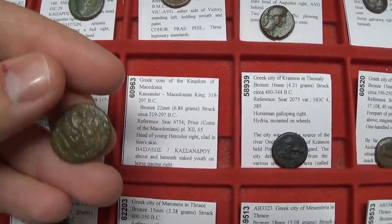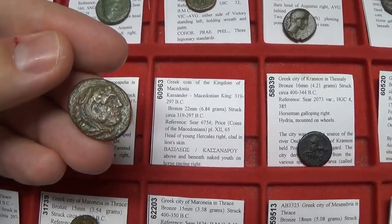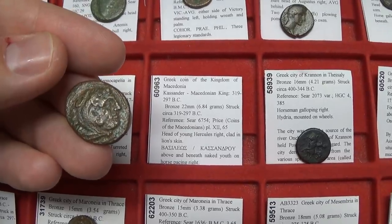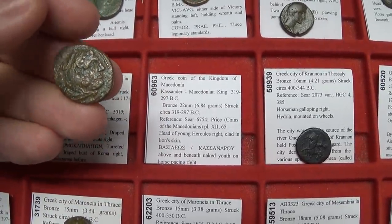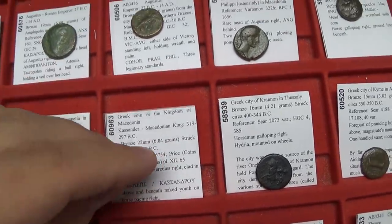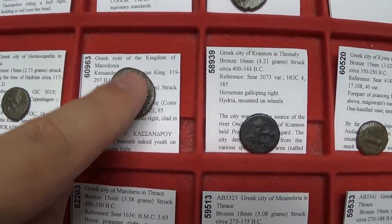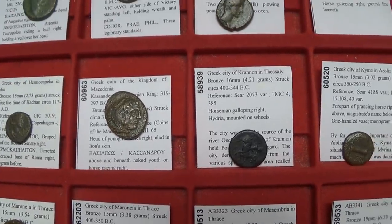Next, Cassander — one of those power-hungry figures who killed Alexander the Great's infant son, who was destined for the throne. Acting as regent, he seized control and even caused the death of Alexander's mother. This is a very popular type from circa 319–297 BC — just a few years after Alexander the Great's death. Interestingly, Cassander married Alexander's sister and founded a city called Thessalonica, named after Alexander's sister or half-sister.